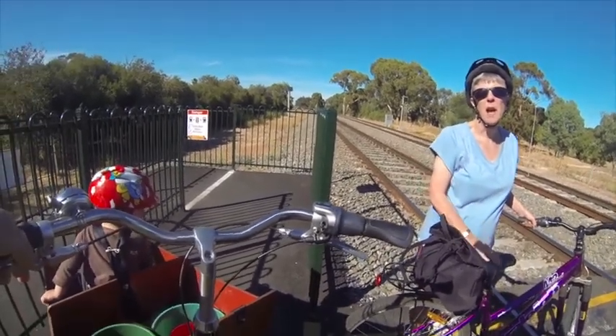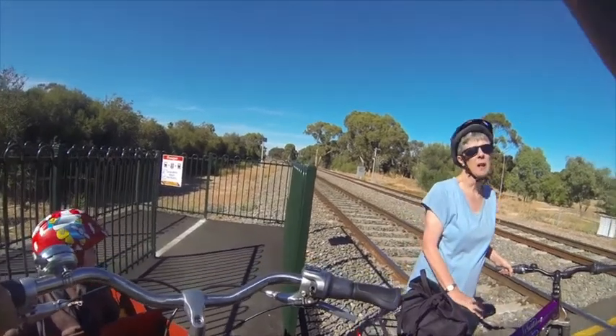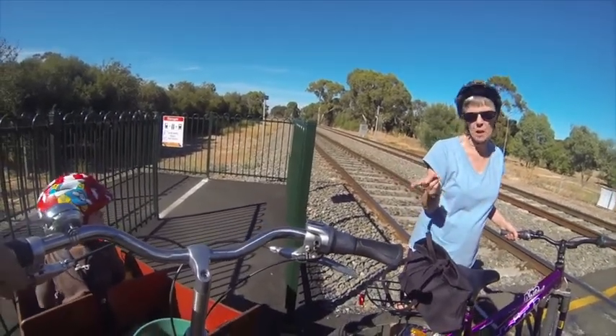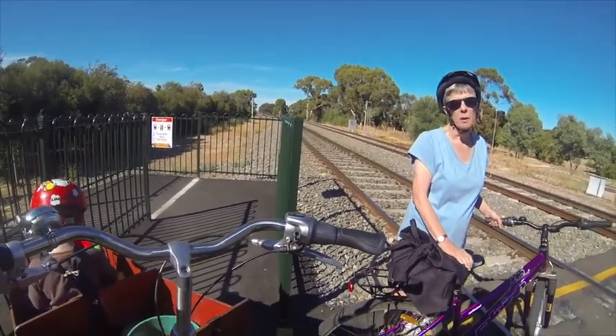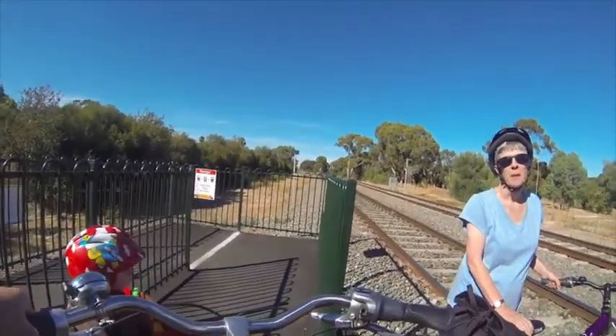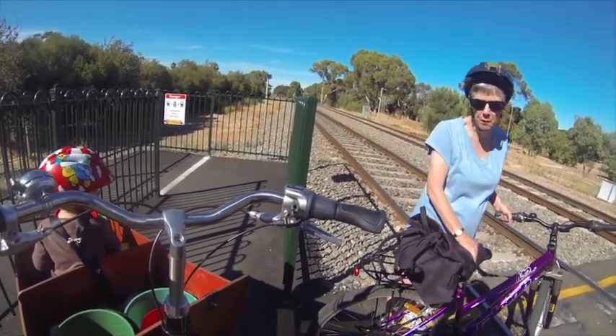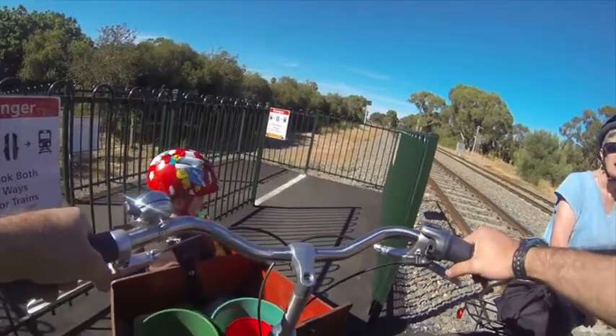I drop the kids at childcare down by Flinders Medical Centre and then I ride up to the back of Flinders. It would be quite hard going up the hill with two or three kiddies in. You can get an electric assist version, which would be better for that, but I don't need it at the moment. And that's great exercise. And we get to Yakare while we wander along, so it's good.